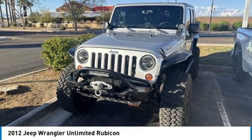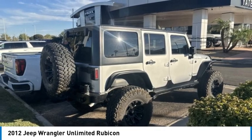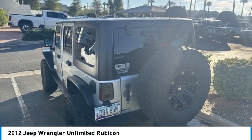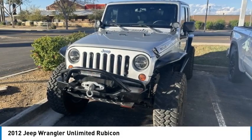Take a ride in the 2012 Jeep Wrangler Unlimited. The Jeep Wrangler Unlimited is an on and off-road capable vehicle that was made for you to enjoy. Stylish, rugged and comfortable — all traits of the Wrangler that let you decide where you want to go and how you want to get there.